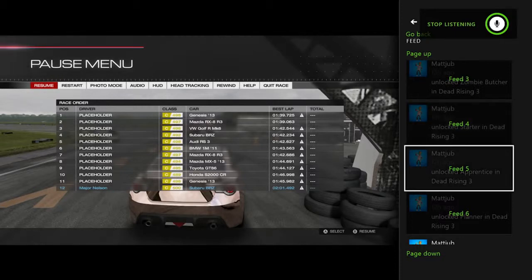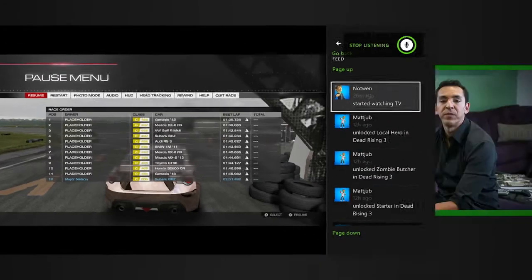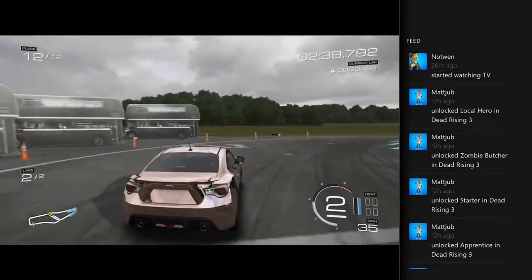I can see, for example, over here on the right: latest achievements, games they're playing, or if they uploaded some videos. And if I want to go back to the game, double tap the controller and I'm racing while I'm watching the activity feed.